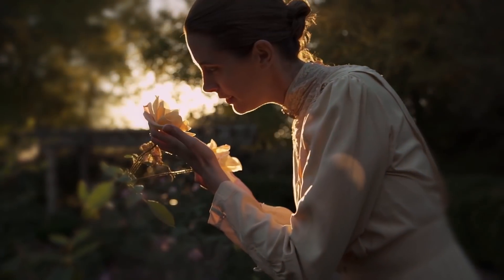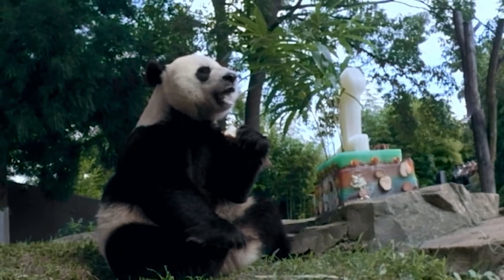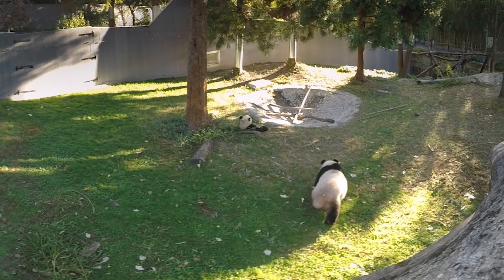I recently did a project for the Smithsonian National Zoo which was featuring their giant panda exhibit, one of the most popular exhibits at the zoo. They decided to do a whole 360 VR experience because